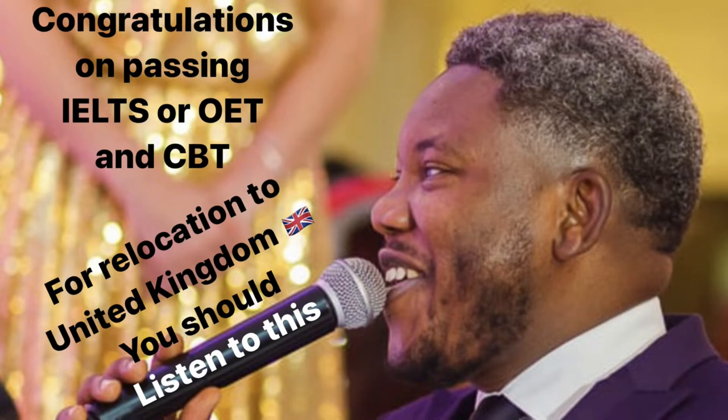Nigeria is one of those on the list of developing nations. My advice is for nurses who have passed their IELTS or OET and their CBT, and have received the all-clear from the NMC to apply for OSCE — meaning you've been cleared by the NMC here in the UK.